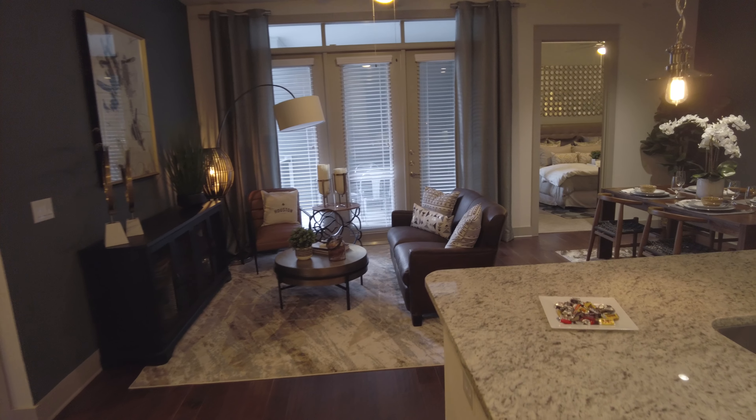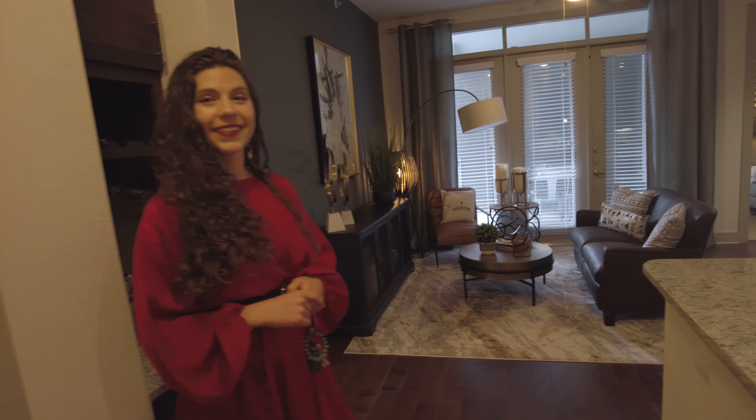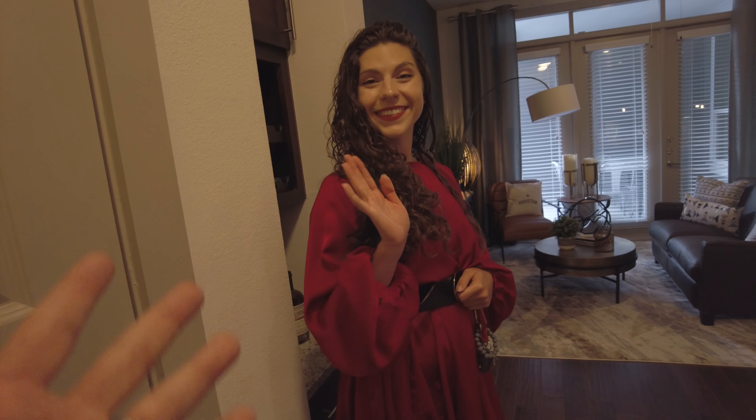This is Grant Bynum with Uptown 101 Houston. We're doing a 60-second walkthrough of the beautiful two-bedroom at Holden Heights. This is my friend Ryland, and she's going to do it with me.